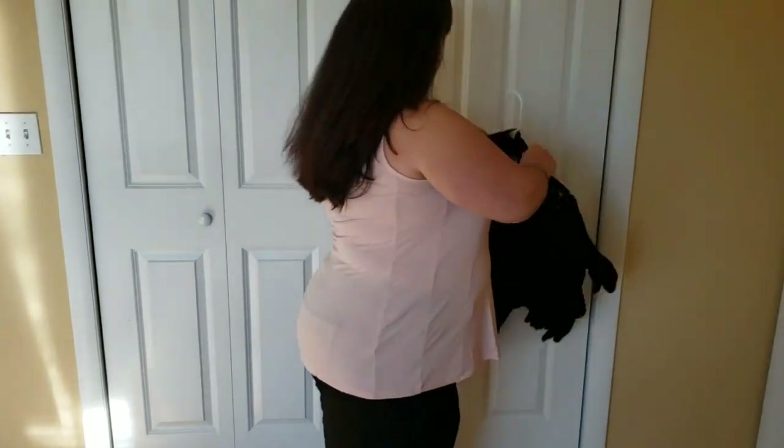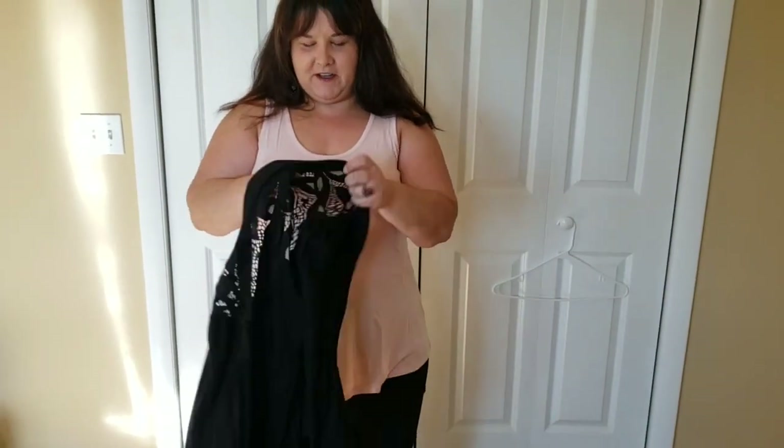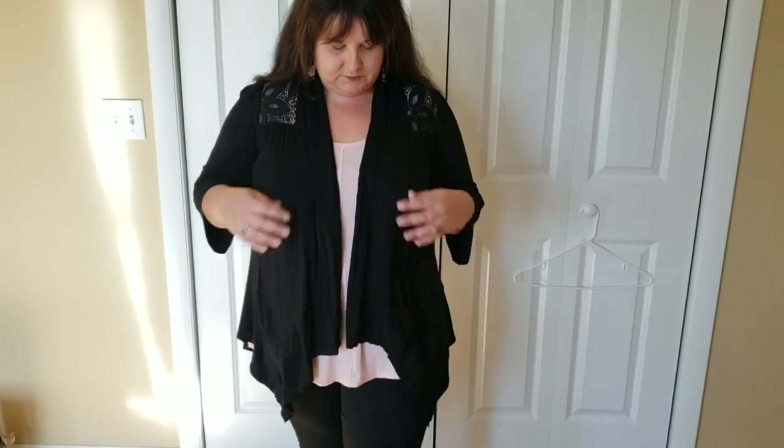As you can see, it is a bit — I wouldn't say it's sheer, but because of the color, right now I have a nude bra on, but it's a lacy bra. I would probably wear something that has a bit more coverage underneath. Let's try on the black cardigan I'm going to pair with this. This is just something I've had for years — an old Dress Barn little cardigan. I do like the crochet on it, so I think it's kind of cute to pair with this. As you can see, it goes well. I think it could be layered under a lot of different items.